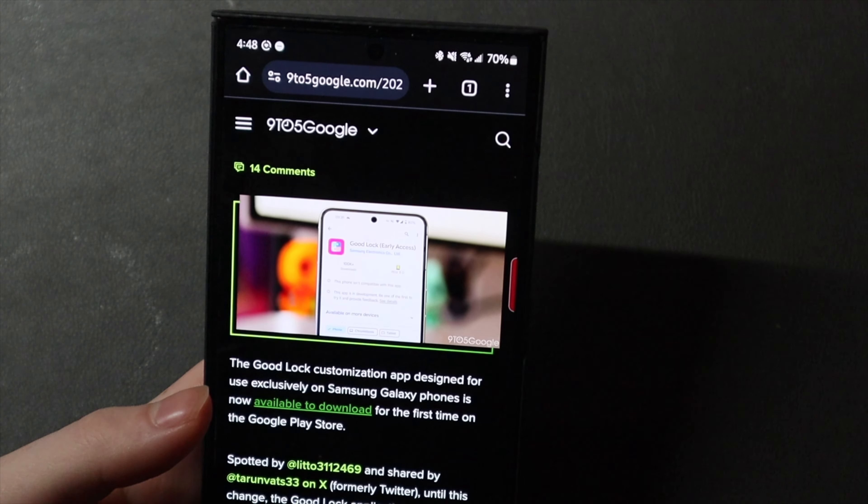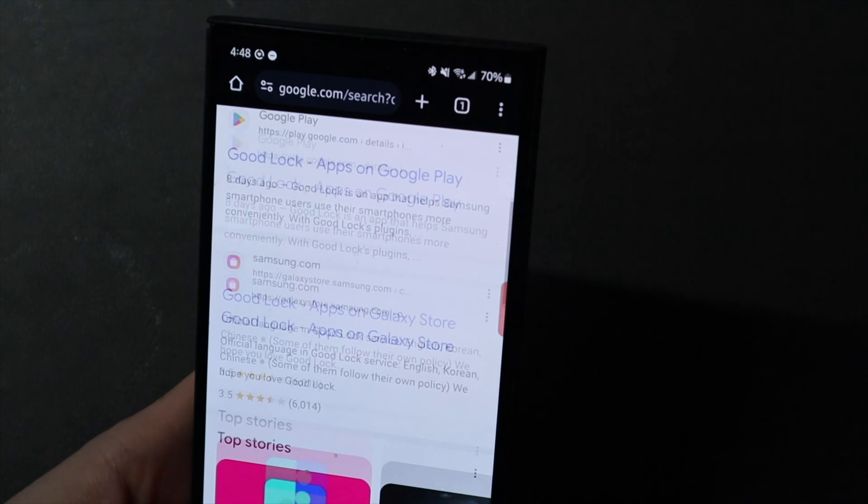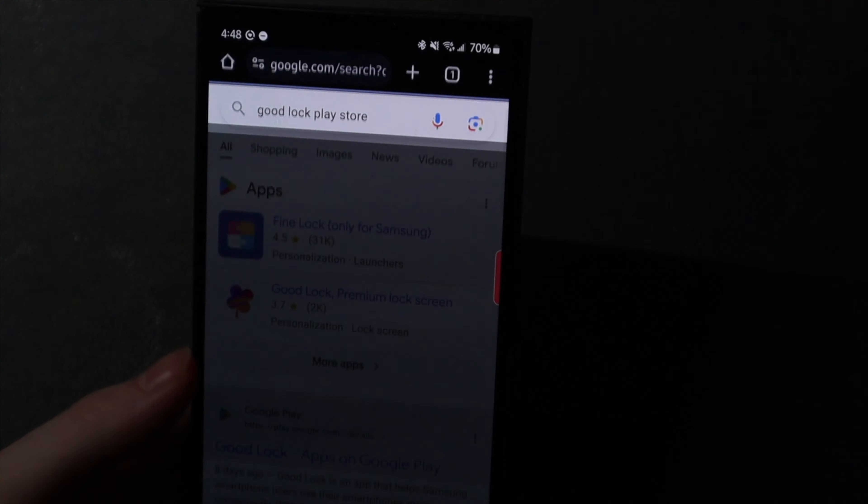Good afternoon, I'm here with TechOut, and today we're going to be taking a look at some Samsung GoodLock updates. Samsung GoodLock is coming to the Play Store.